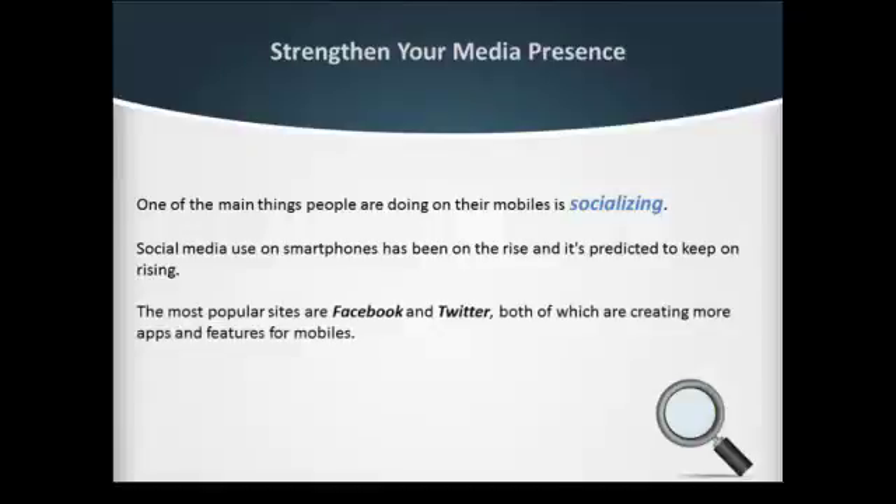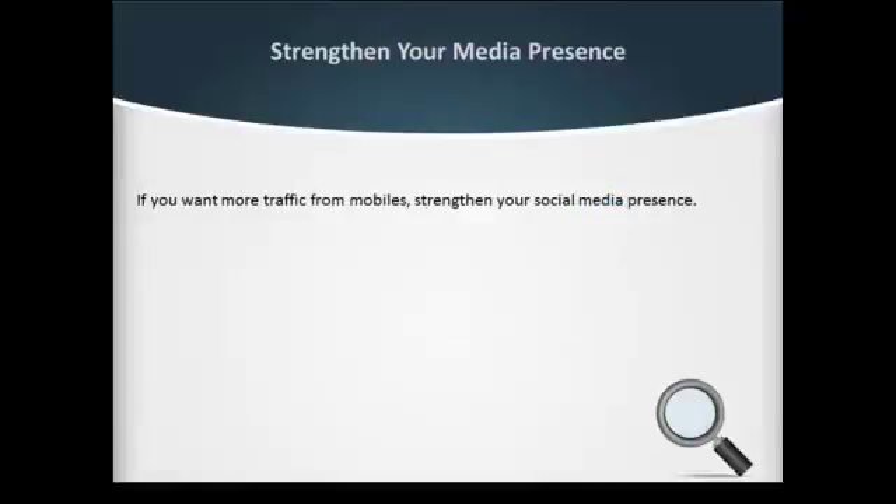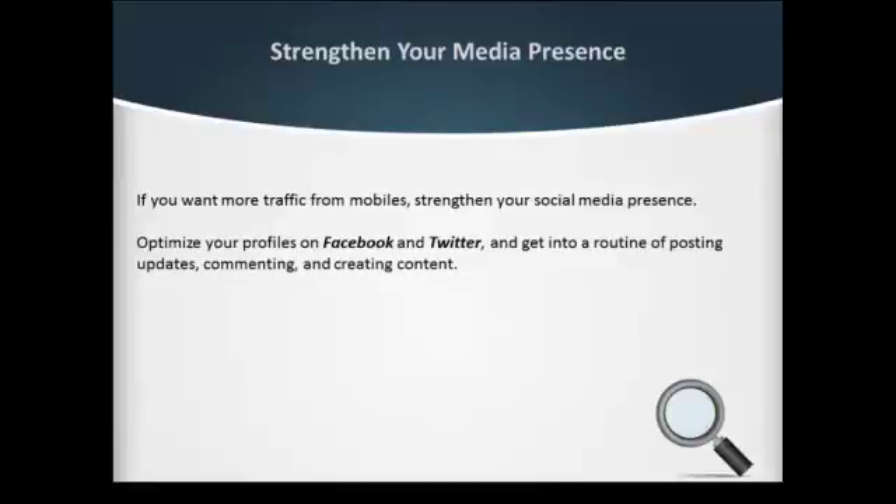Other sites like Instagram, which lets you edit and share photos, are also heavily used. If you want more traffic from mobiles, strengthen your social media presence and optimize your profiles on Facebook and Twitter.